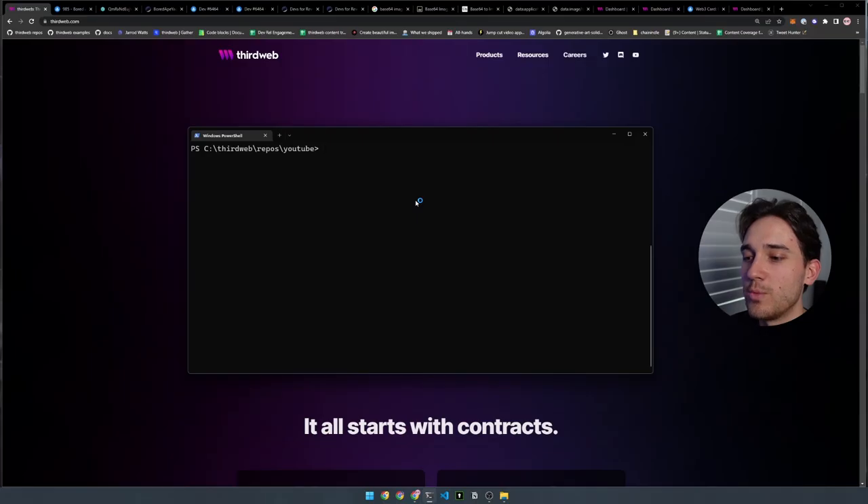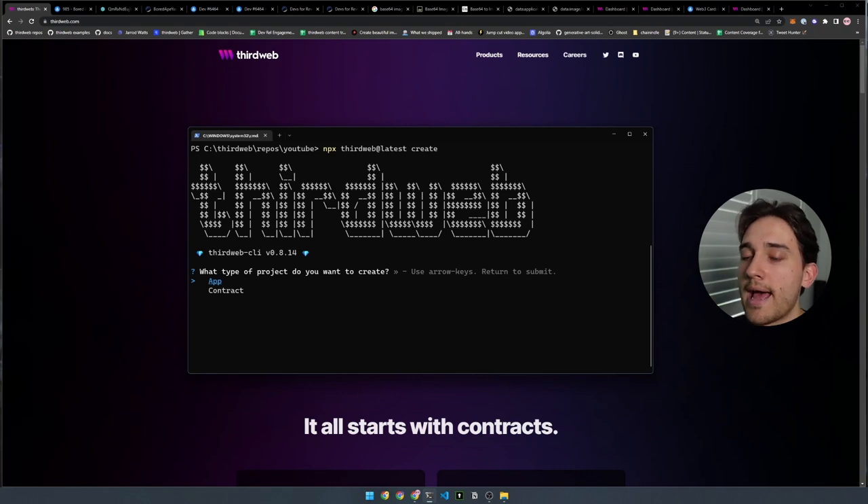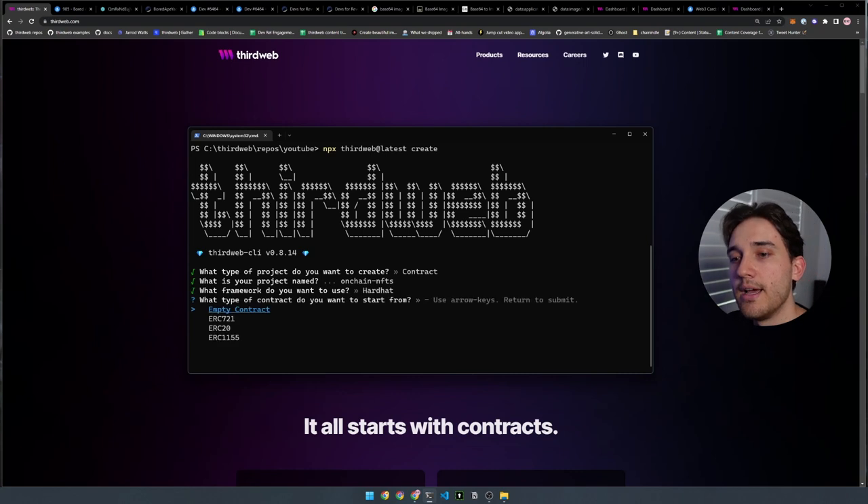First, we'll bring up the terminal and use the ThirdWeb CLI to create a new Solidity smart contract project. We'll run `npx thirdweb@latest create`. It will ask: do we want to create an application or a contract? We're building a smart contract, so select contract. Give the project a name — I'll call mine on-chain NFTs. Select Hardhat for the framework. Then it asks what kind of contract we want — we're building an ERC721 non-fungible token collection, so select ERC721.